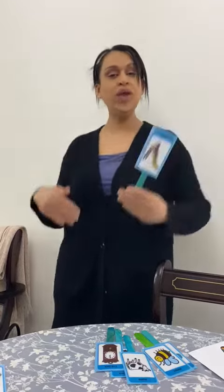Sss went the snake as it slithered through the grass. Whee! As I come down the slide I say whee!